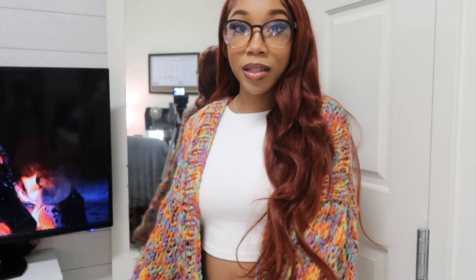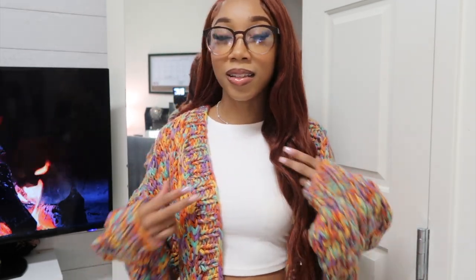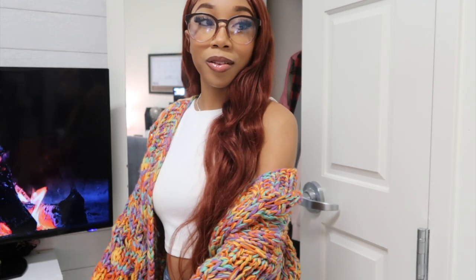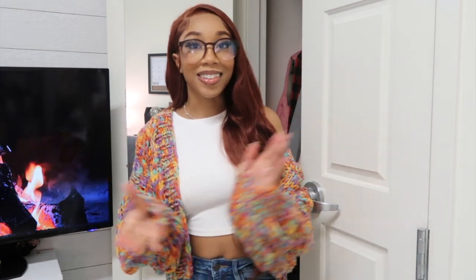I'm really into knit pieces for this season and this is super cute. The name 'Candy Cardigan' is just perfect because it gives me fun, confetti, candy vibes. It's a colorful sweater that still gives fall vibes. I think this might be my favorite item in the haul — I just love it so much.